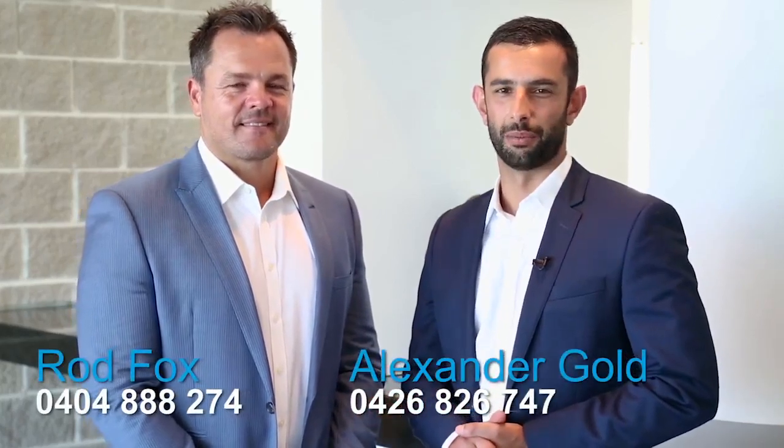I'm Alex Gold and this is Rod Fox, and we look forward to meeting you at one of the inspections.